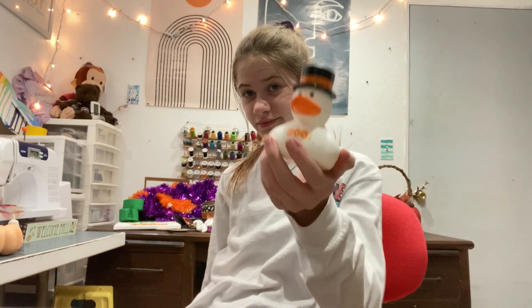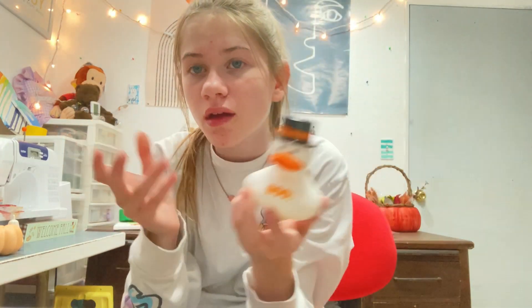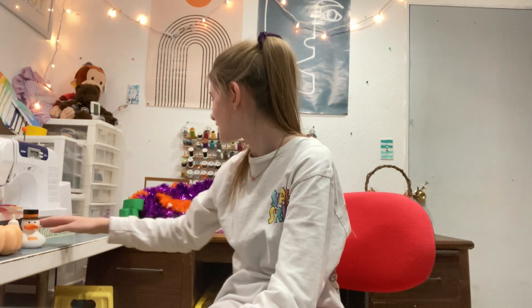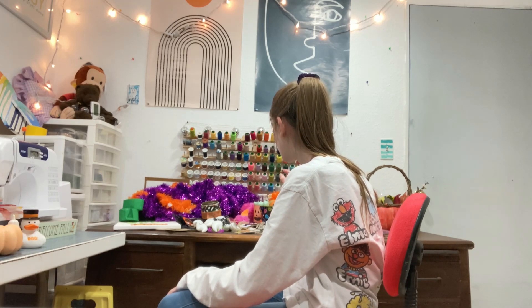Next we have one of my favorite little friends — this cute little Halloween-themed rubber duck. He is adorable and I love him. He's so cute, look at him — he says 'boo.' You're welcome.